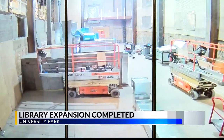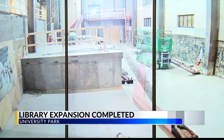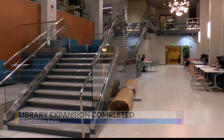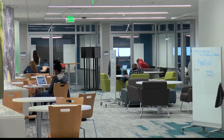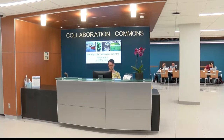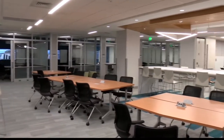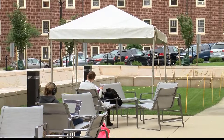Also at Penn State, their library expansion project is now finished and ready for students to enjoy. The 14-month construction project replaced the old MacKinnon's Cafe and Library Space in the Paterno and Patti Libraries with a new four-story expansion called Collaboration Commons and Central Atrium. The new space includes 16 enclosed group study rooms, a 175-foot multipurpose room, and a 4K interactive touchscreen.